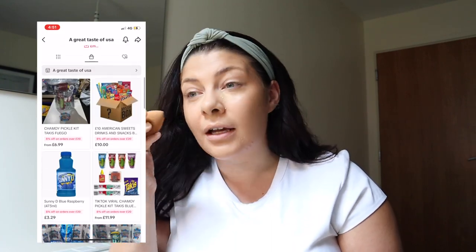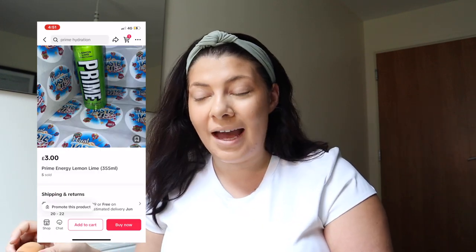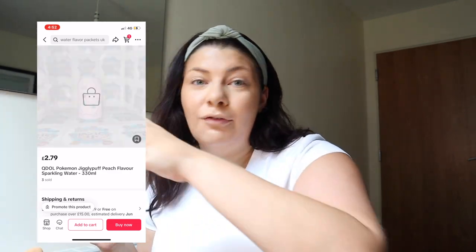A Great Taste of the USA - this is a really recent one and I've bought from them twice in the past couple of months. They basically do an energy drink I love from the US which is Alani Nu. We don't have it here in the UK but when I'm on the ship I drink it constantly. Their packaging was really good. I was a bit nervous buying energy drink cans from TikTok shop but it went really well. As well as Alani Nu they do American sweets, Prime Energy, Gatorade, and Kool-Aid. Ten out of ten.